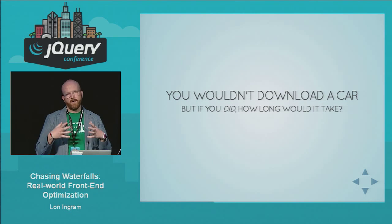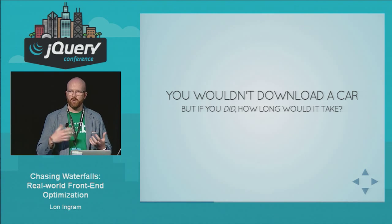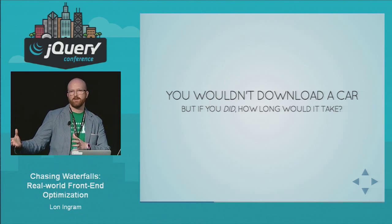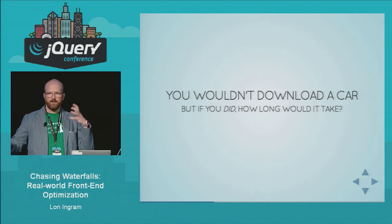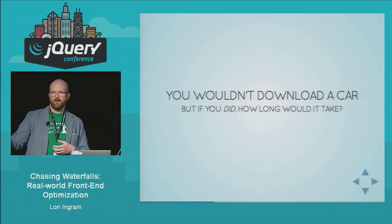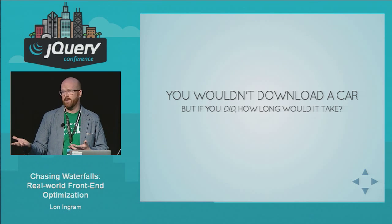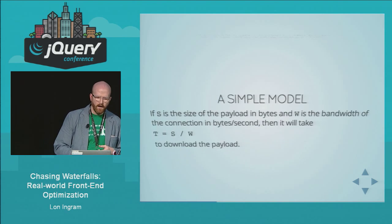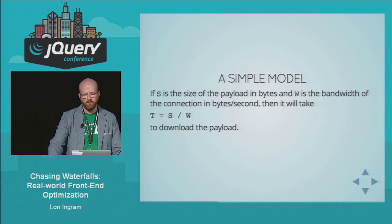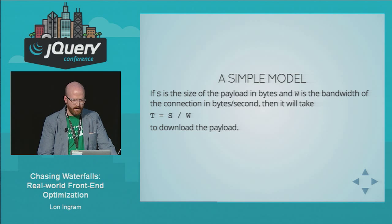We all have an intuitive model of how network requests work: there's the size of the thing you want, and the size of the pipe — the bandwidth — and you basically just divide one by the other. I want a 100 megabyte file, I have a 5 megabyte-per-second connection, so it's going to take 20 seconds to download. And for large files, this actually is a pretty correct model. But for small files, not so much.